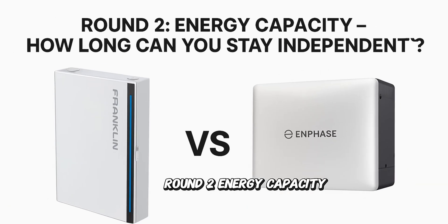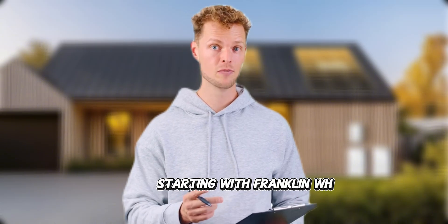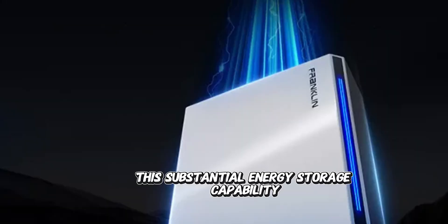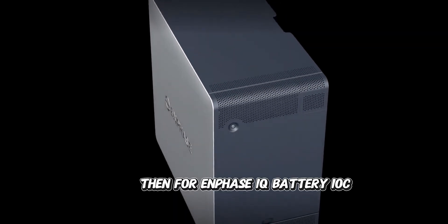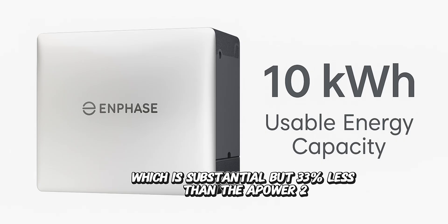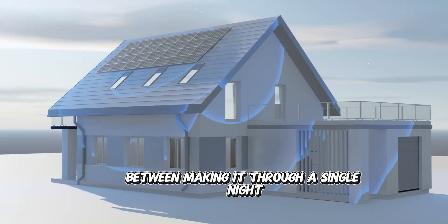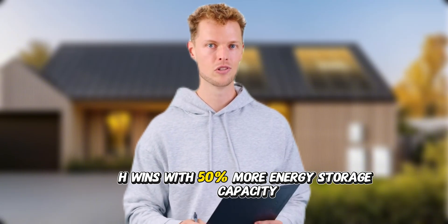Round two: energy capacity — how long can you stay independent? Power gets your appliances running, but capacity determines how long they stay on. At the heart of the Power II's appeal is its impressive 15 kilowatt-hour capacity, allowing homeowners to store more solar energy or off-peak grid power for extended backup during outages. The Enphase IQ Battery 10C provides 10 kilowatt-hours of usable energy — substantial, but 33% less than the Power II. That extra 5 kilowatt-hours translates to roughly 4–6 additional hours of backup power, or the difference between making it through a single night versus a full day and night of outages. Franklin WH wins with 50% more energy storage capacity.